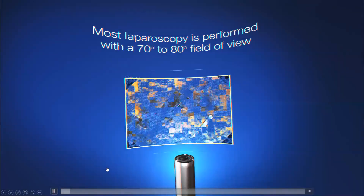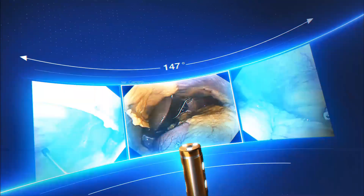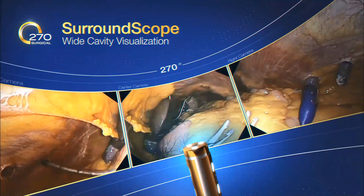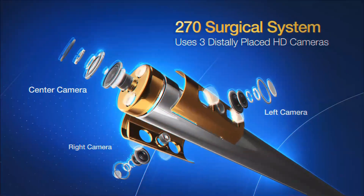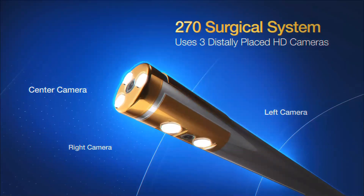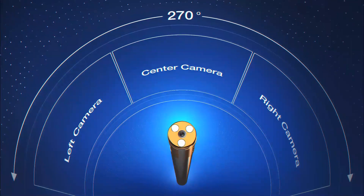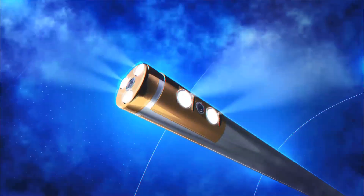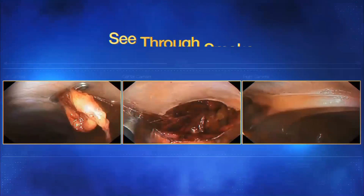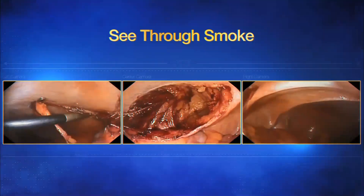Most laparoscopy is performed with a 70 to 80 degree field of view. With SurroundScope wide cavity visualization, the 270 Surgical System uses three distally placed HD cameras, greatly expanding the field of view and potentially eliminating the need for a person to hold the camera. LEDs gently warm the scope illuminating fog, while the proprietary camera sensors enable caregivers to see through smoke.